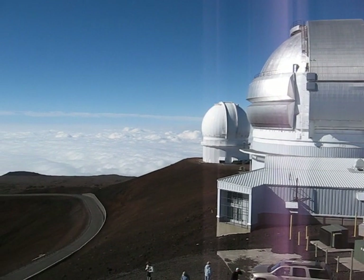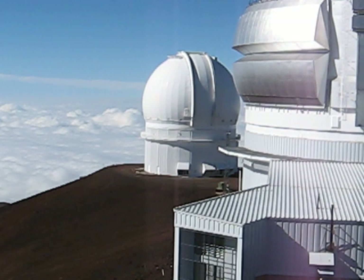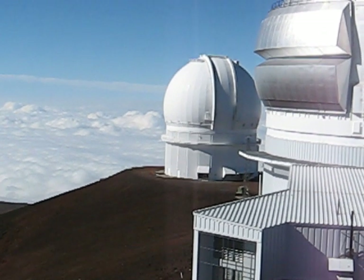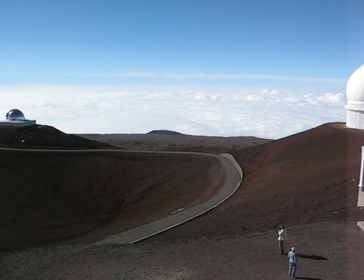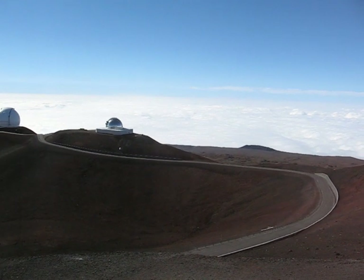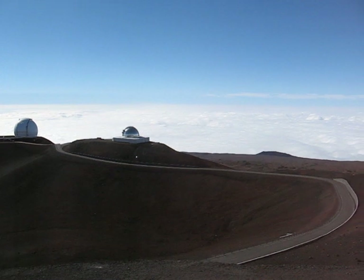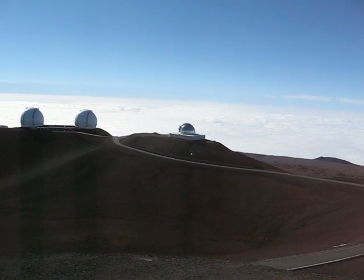And then next to it is the France-Canada-Hawaii telescope — CFHT, the acronym thereof. It's also neat. Here we have volcanic clouds with sulfur and glass in it. And then we have some infrared telescope, above which you can barely recognize the island of Maui, I believe.